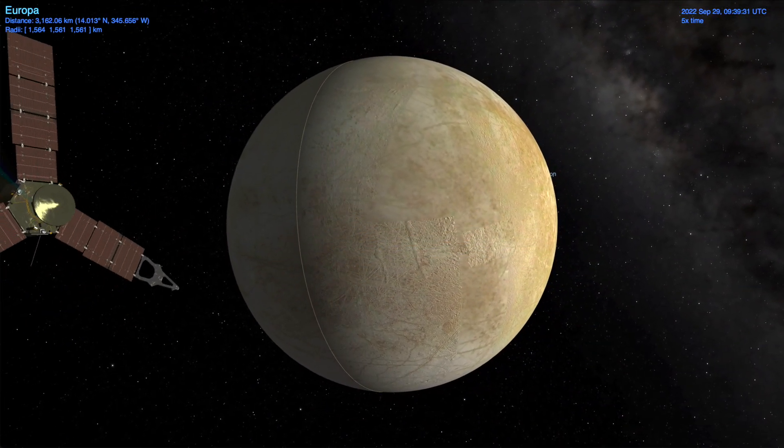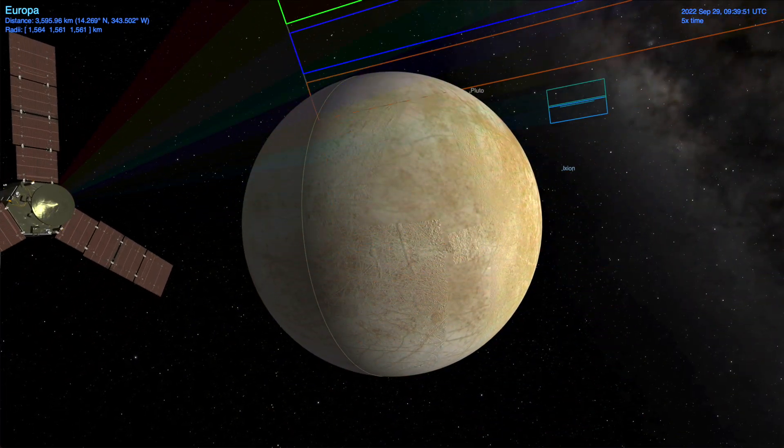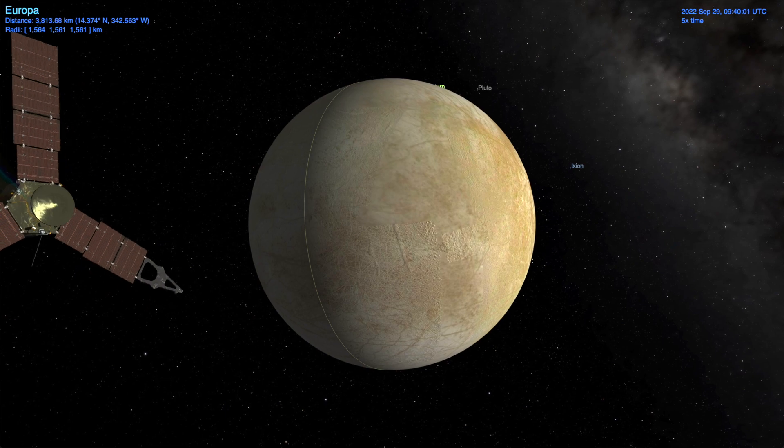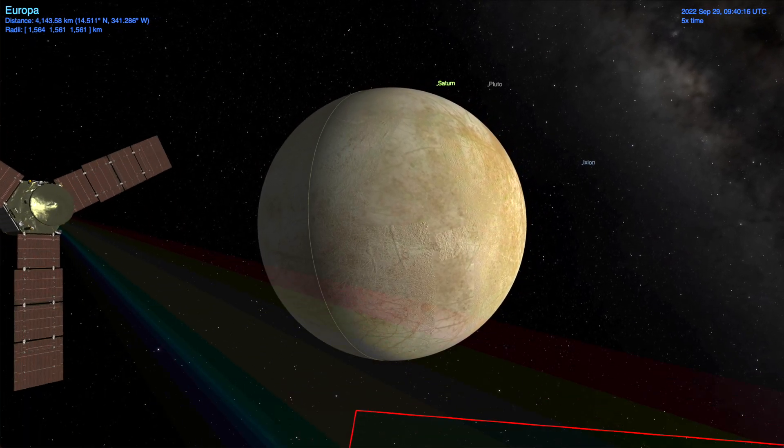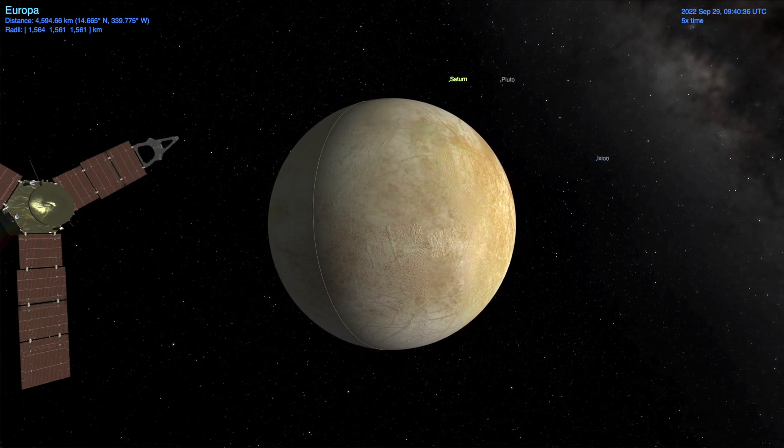This is on par with the best imaging by Galileo of this region, though it will still be useful for filling in gaps where the previous best coverage is closer to 7 kilometers per pixel. JunoCam's closest image will focus on the terminator region.